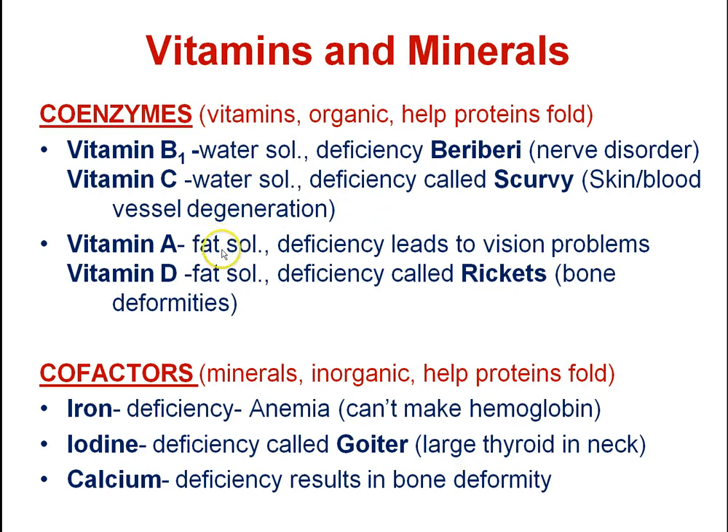Fat-soluble vitamins, however, are not excreted out. An overdose of vitamin A or vitamin D means you actually store it in your tissues, and it keeps accumulating in the body. That could cause some serious problems. So vitamins come in two types — water-soluble and fat-soluble — and it's the fat-soluble ones where accumulating too much becomes a concern.